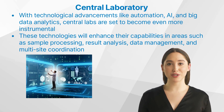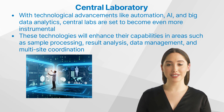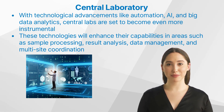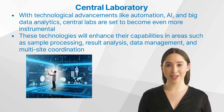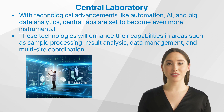What is the future of central labs? With technological advancements like automation, artificial intelligence, and big data analytics, central labs are set to become even more instrumental in clinical research. These technologies will enhance their capabilities in areas such as sample processing, result analysis, data management, and multi-site coordination. Furthermore, with an increasing number of global clinical trials being conducted due to the rising prevalence of diseases worldwide, central labs' importance cannot be overstated. They will continue to play a pivotal role in ensuring that these trials yield reliable results irrespective of their geographic scope.